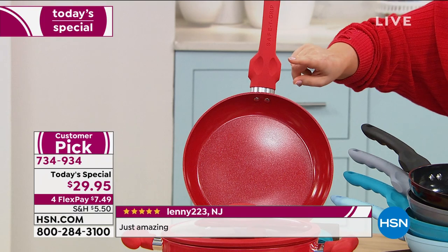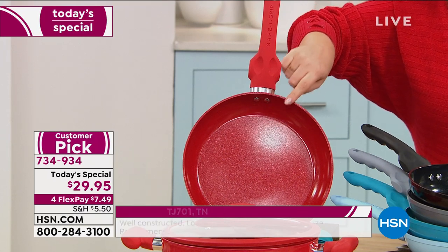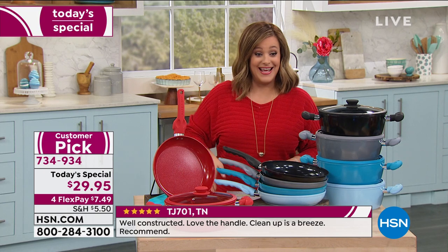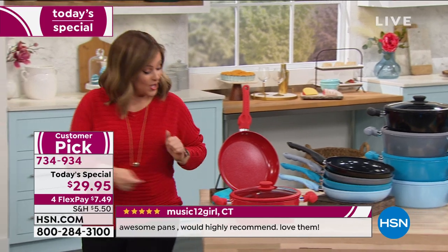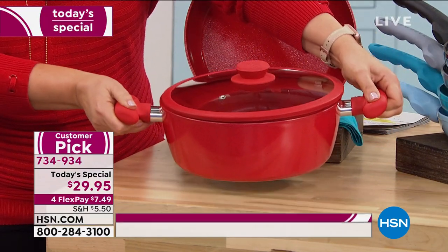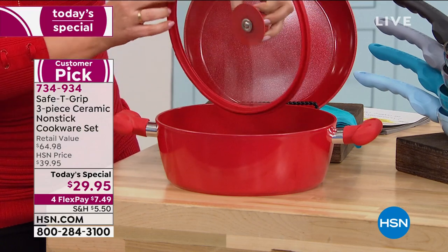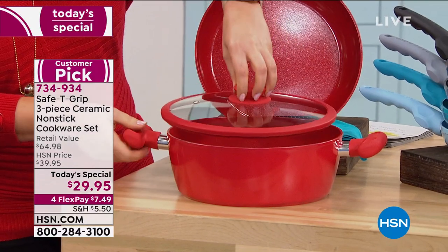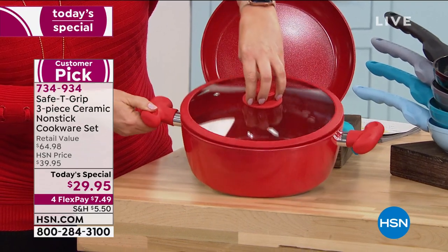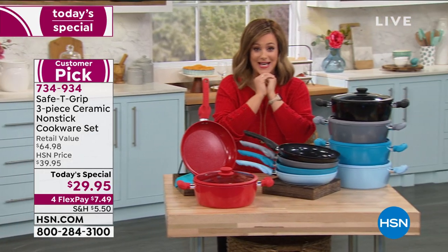That safety handle — the confidence builder in the kitchen — is going to make you fall in love with this set. Today you get the big 10-inch fry pan, the workhorse you'll use all day, plus the saucepan. For $29.95 you get the 10-inch fry pan, a 4.5-quart saucepan, and a cook-and-look lid with venting, a silicone seal, and it even doubles as a colander lid so you can strain right from the pot. It is unbelievable quality — three pieces today for $29.95.